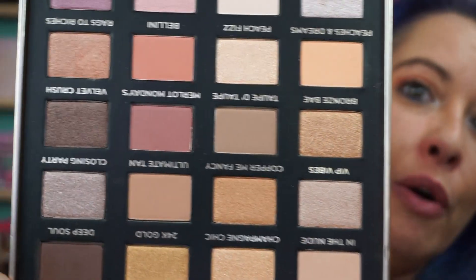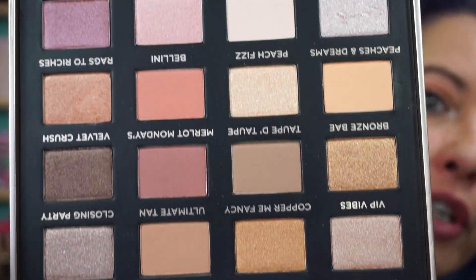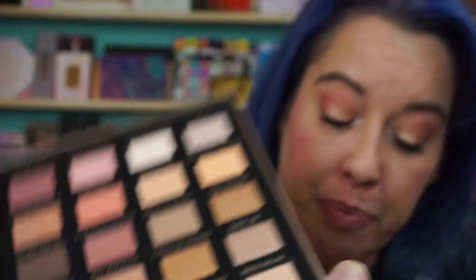I still can't figure out which ones are the glitters just by looking at them, because usually a glitter shadow stands out pretty good, and I don't know which ones are the glitters. But we're about to find out. For matte shades, you have one, two, three, four, five, six, seven, eight. Let's do the mattes first. I'm going to do In the Nude, Deep Soul, Ultimate Tan, and Taupe de Taupe.